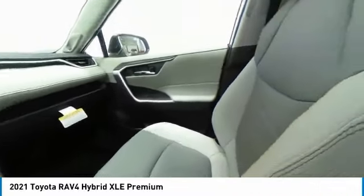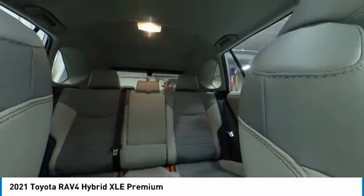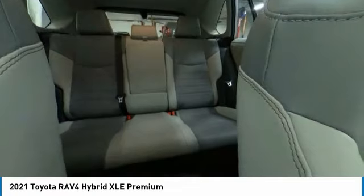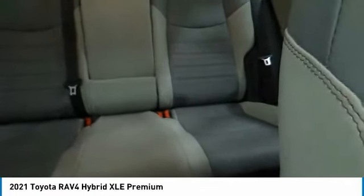Here are some of this vehicle's great options: blind spot monitor, electronic stability control, rear spoiler, power lift gate, brake assist, traction control, remote keyless entry, fog lights, power moonroof, speed control.